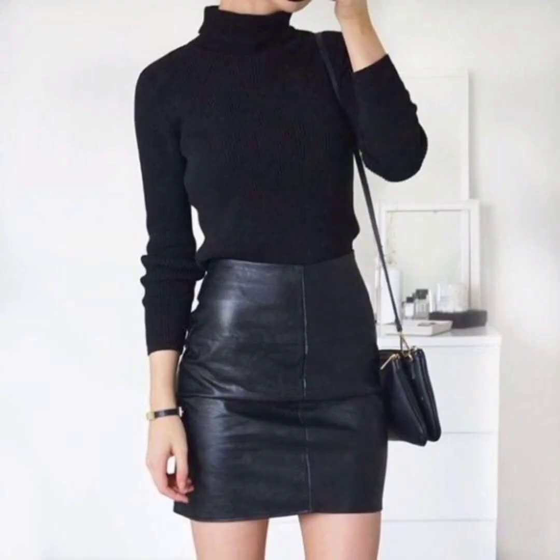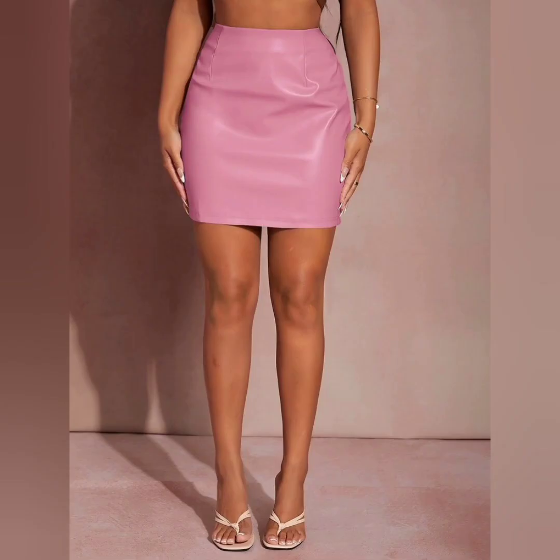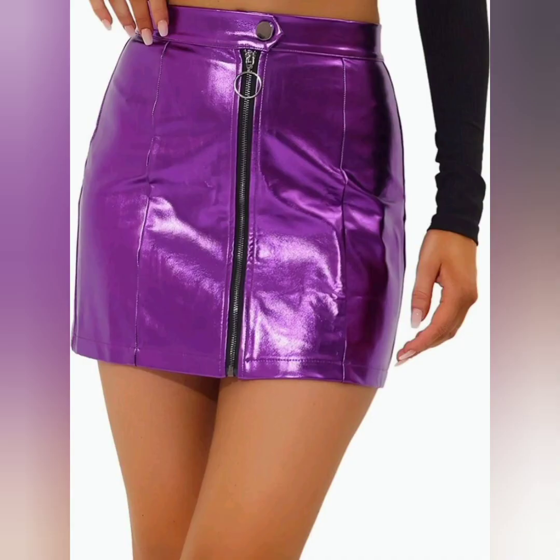Classic black is a timeless and stylish option — the mini skirt in black is a versatile choice that can be paired with a variety of tops and accessories. It is a great foundation for creating different looks.